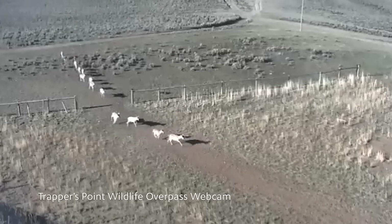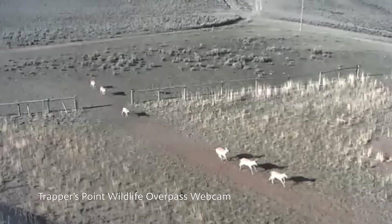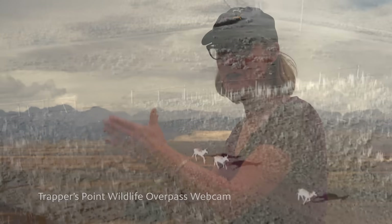It was a really neat project in that the archaeological data we had was being used to address a modern transportation problem and a modern safety issue. We were able to bring the public, many different agencies, and all our different expertise together to solve the problem while at the same time preserving the archaeological site and helping restore some natural landscape movements. In that respect, this is one of the major contributions of the National Historic Preservation Act in Wyoming, and it demonstrates how the past and the future can work together.